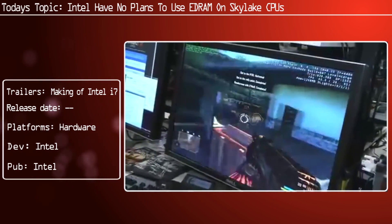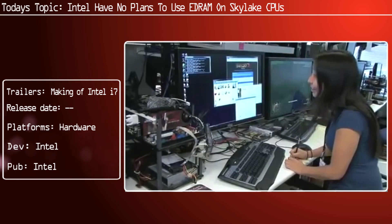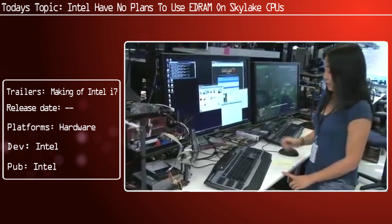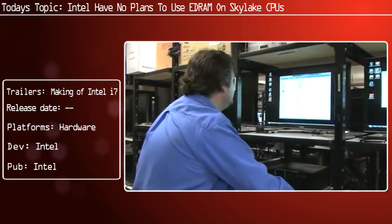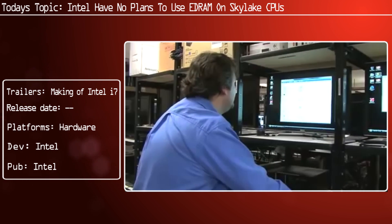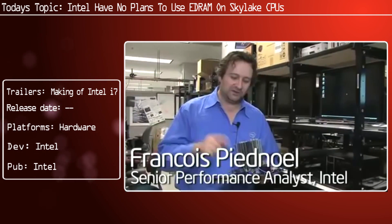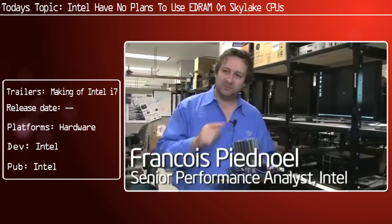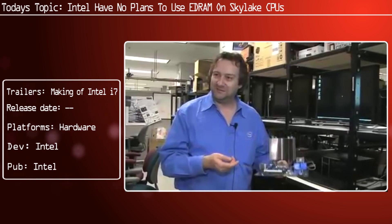eDRAM stands for Embedded DRAM, and is typically integrated onto either the same module or die as the actual processor itself. It's worth noting that eDRAM hasn't just been around for Intel. For example, the PlayStation 4 did indeed have eDRAM, using up to 4MB. The Xbox 360 had eDRAM as well for its GPU, which allowed for really good anti-aliasing and other graphical effects considerably cheaper, without needing to farm off that data to the unified 512MB memory shared between the CPU and GPU.